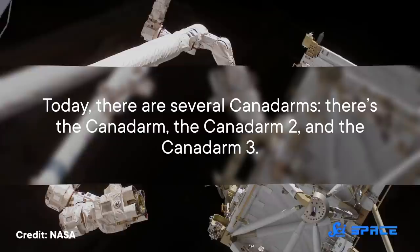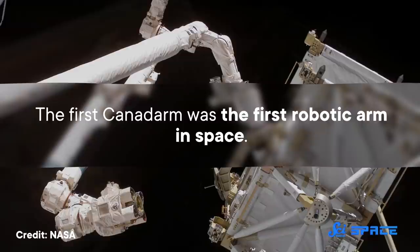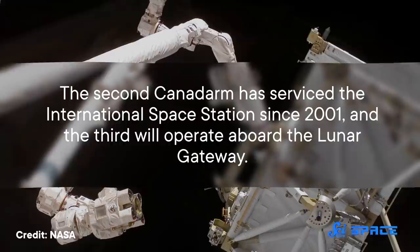Today, there are several Canadarms: the Canadarm, the Canadarm-2, and the Canadarm-3. The first Canadarm was the first robotic arm in space. The second Canadarm has serviced the International Space Station since 2001, and the third will operate aboard the Lunar Gateway. The original Canadarm that Resnick operated has been retired, but after its trailblazing first mission aboard Discovery, it was clear it would be an asset as a permanent fixture in space.